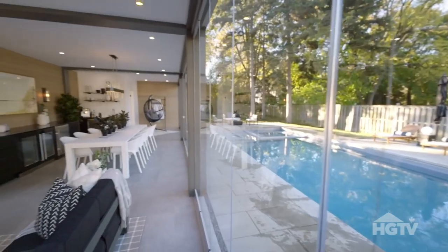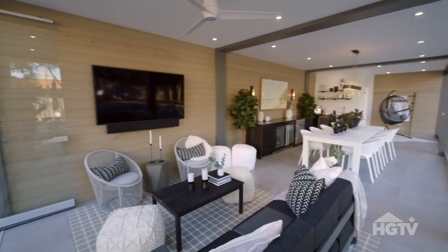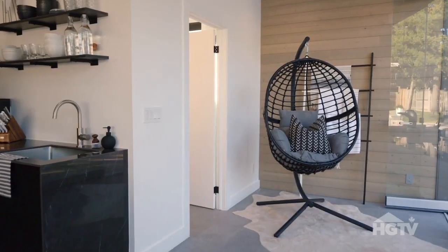Because this lanai opens right up and it's so close to the pool, we wanted to make sure that all of the materials we used could handle moisture. So all of the furniture inside the lanai is outdoor rated.